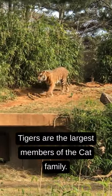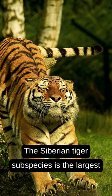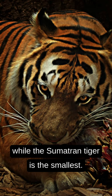Tigers are the largest members of the cat family. The Siberian tiger subspecies is the largest, while the Sumatran tiger is the smallest.